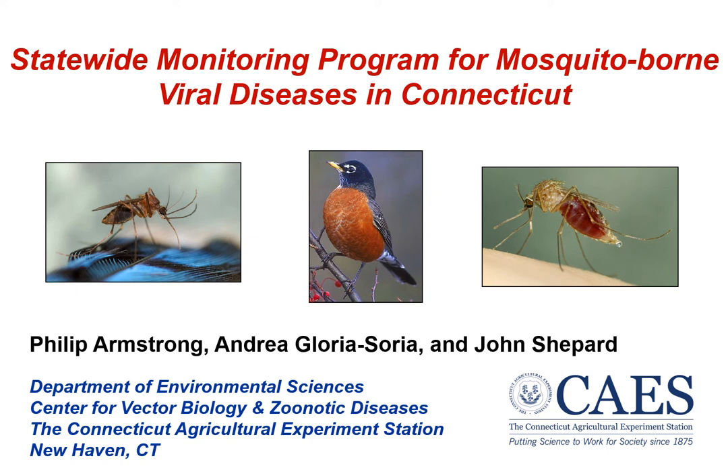Hello, my name is Phil Armstrong. I'm a research scientist here at the Connecticut Agricultural Experiment Station. I'm also the director of the Statewide Mosquito Surveillance Program, which is the subject for today's talk.